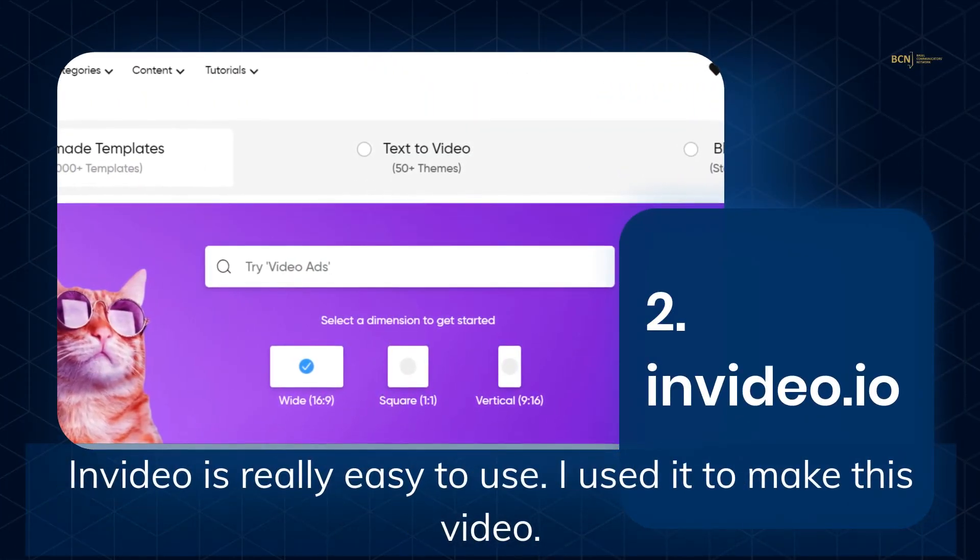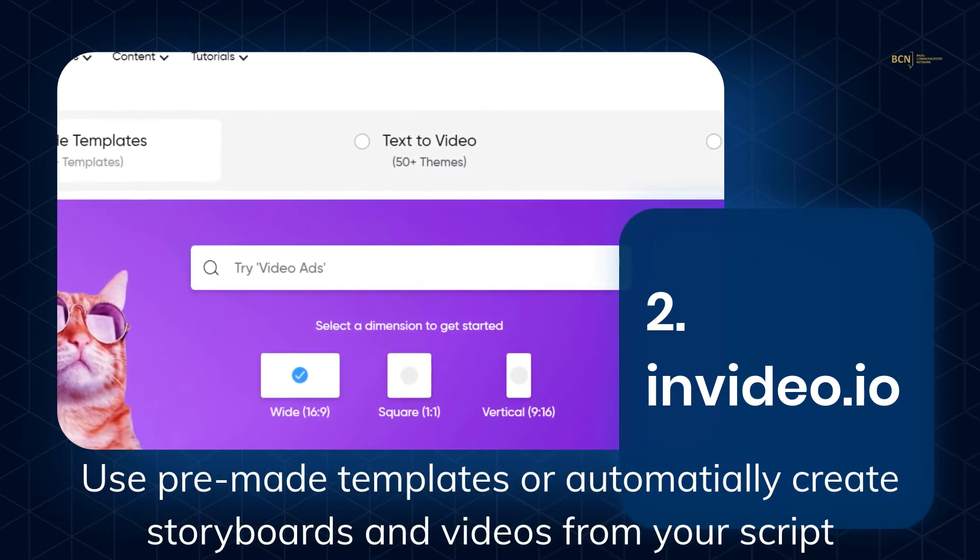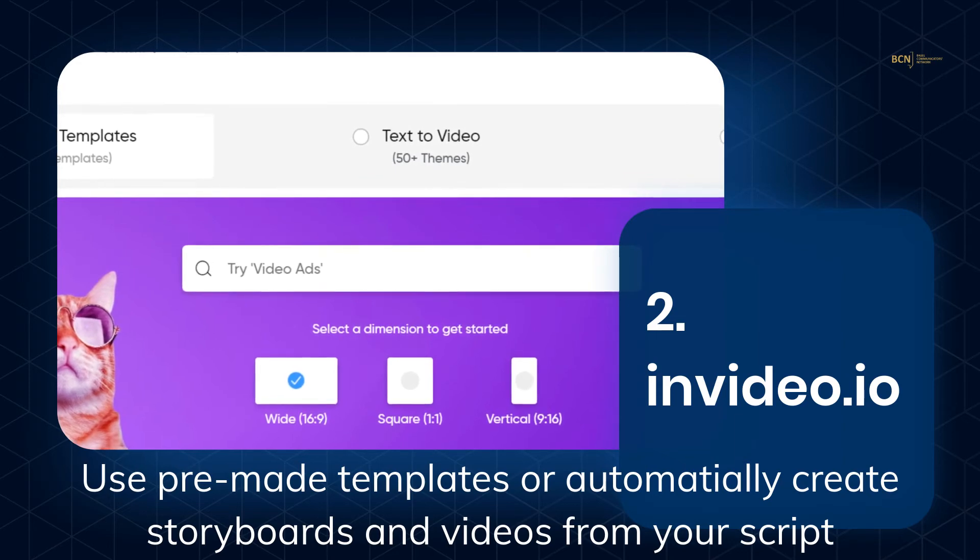InVideo is really easy to use — I used it to make this video. You can use pre-made templates or automatically create storyboards and videos from a script.